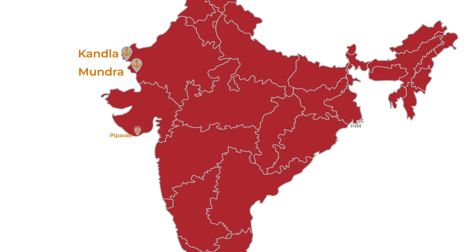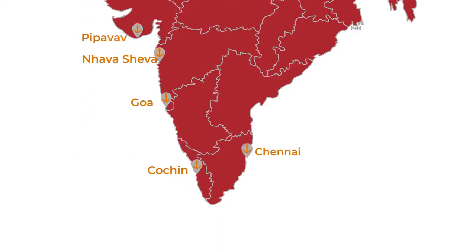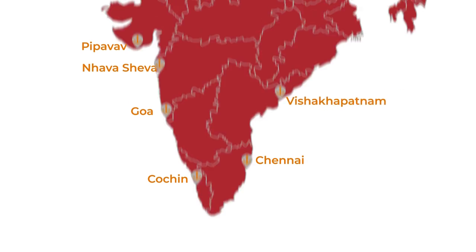Plan your shipments from India using the following key sea ports located in Kandla, Mundra, Pipavav, Navasheva, Goa, Cochin, Chennai, Visakhapatnam, and Kolkata.